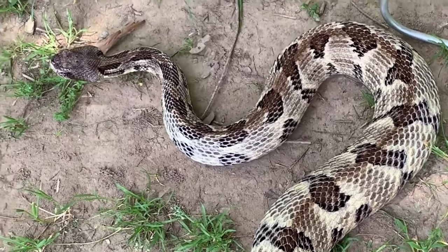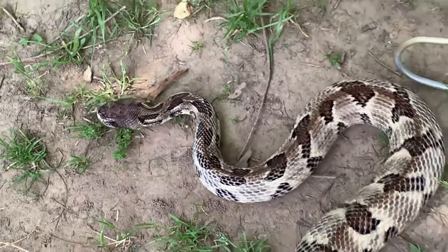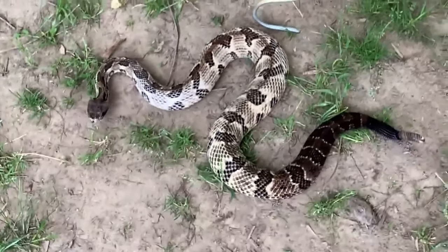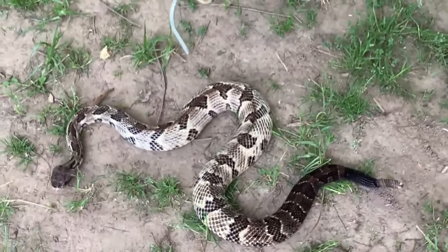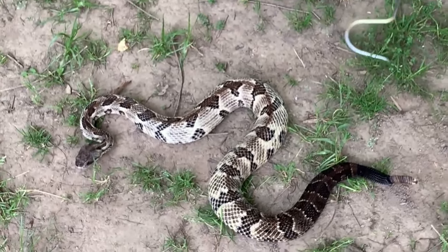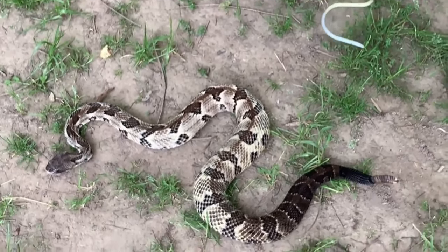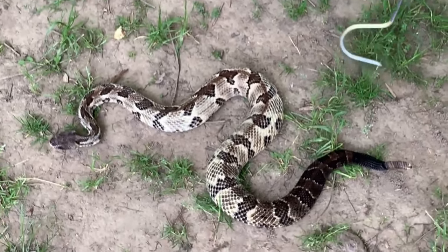In conclusion, the timber rattlesnake is a fascinating species with unique adaptations for hunting and defense. While encounters with these snakes can be rare, it's important to be aware of the potential risks and take appropriate precautions to stay safe in their natural habitats.